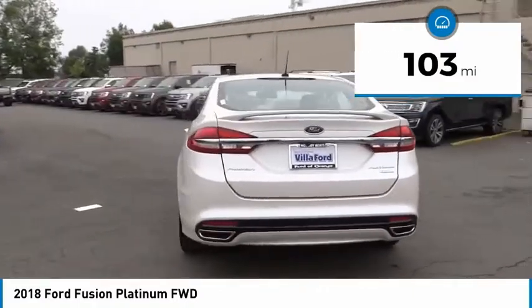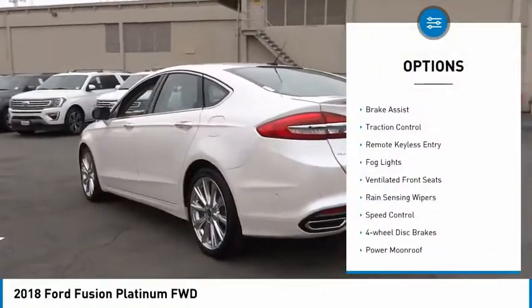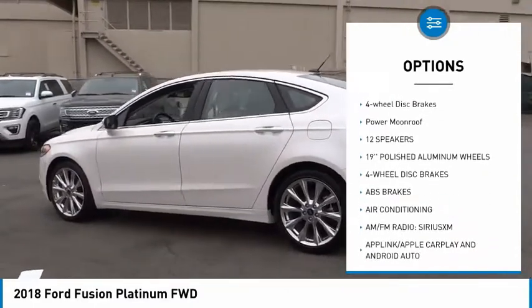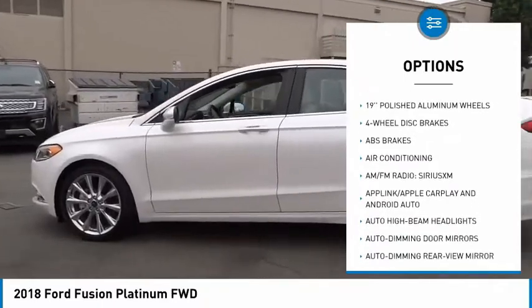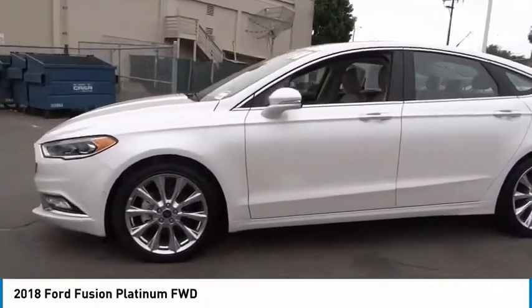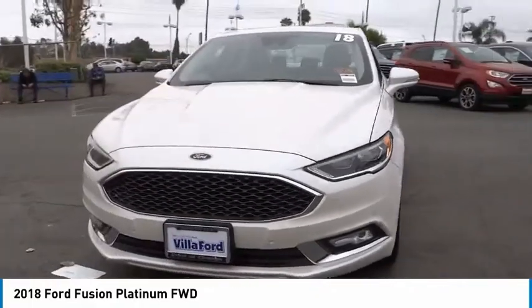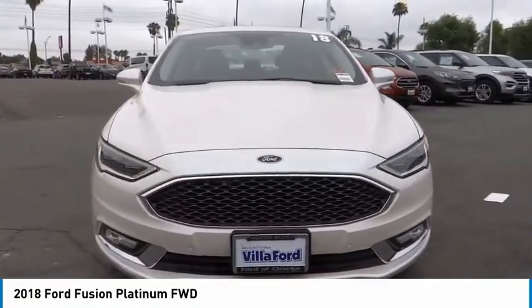Here are some of this vehicle's great options: electronic stability control, brake assist, traction control, remote keyless entry, fog lights, ventilated front seats, rain sensing wipers, speed control, four-wheel disc brakes, power moonroof. Your new ride is just a phone call away.